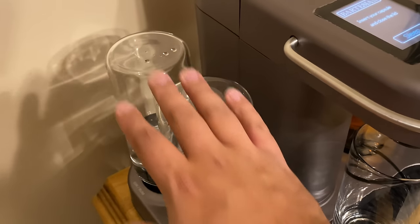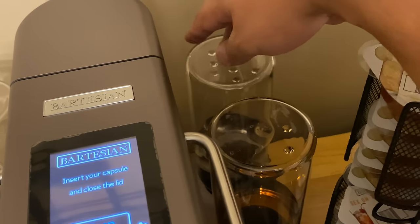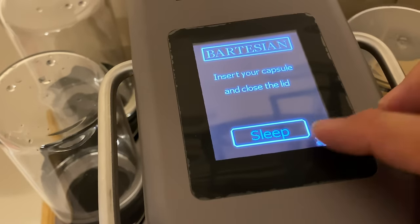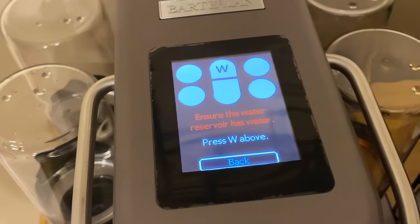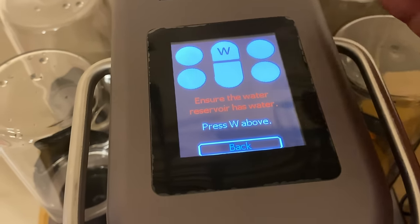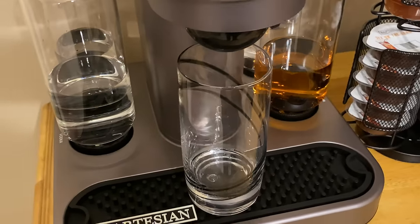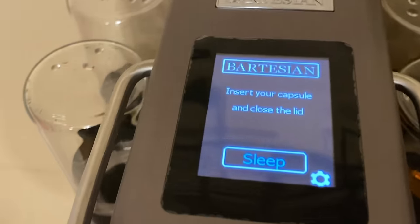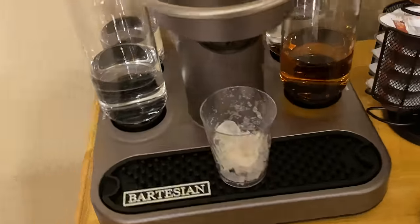Now that we've filled the reservoirs with the desired liquors — rum, vodka, whiskey, and tequila — we can go through the first cycle. Hit the menu button, hit 'First Use,' and it confirms water is in the reservoir. Hit confirm, and now it's going through its first time use. Have a waste container ready — about eight ounces, but I used a bigger glass to be safe. Once the cycle is done, it's ready to go. Let's make our first drink.